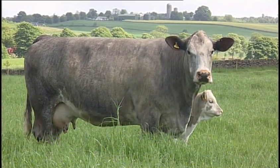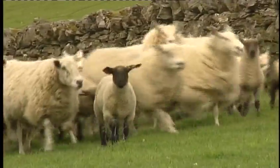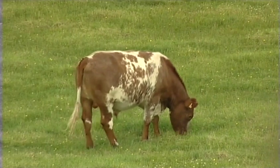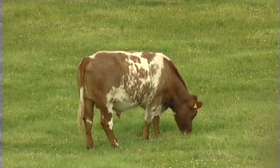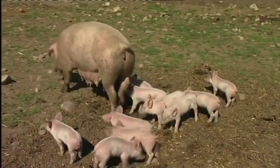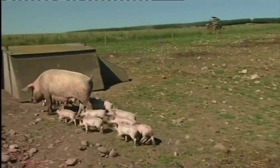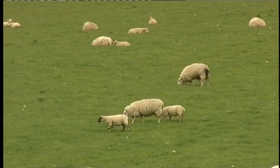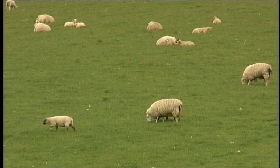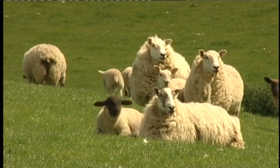The ultimate aim of commercial Scottish livestock production is good, wholesome, healthy meat that consumers enjoy eating and which leaves a profit for every link in the chain from pasture to plate. To achieve this, animals not only need to be healthy, well produced, and finished, but must be sent to the abattoir in the best possible condition.